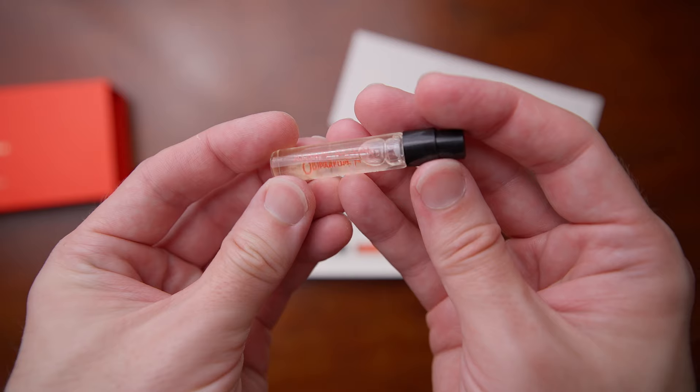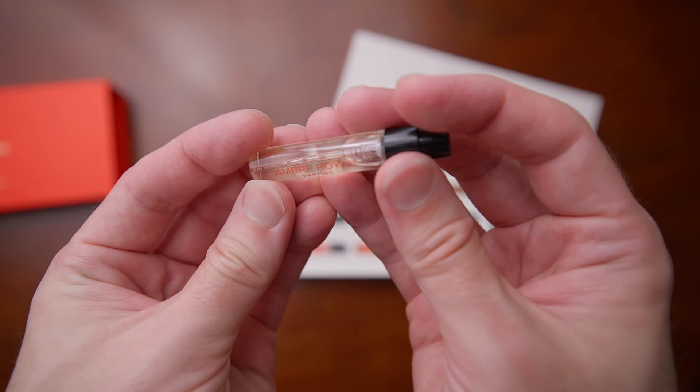The third one is Ombre Royale. This one I've tried before — I know I've tried it yesterday. But before my first impression, I believe I tried this before. If I'm not mistaken, I made a review about it in December, my amber month. I talked about how it kind of reminded me of Alien — like an upgraded Alien by Thierry Mugler. Let me smell this real quick.